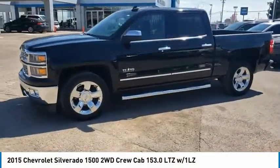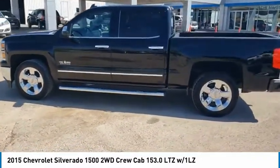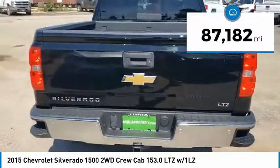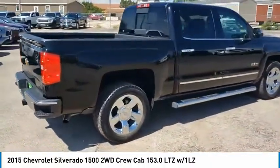Come test drive the 2015 Silverado 1500. The Chevy Silverado 1500 has the lowest cost of ownership of any full-size pickup. This vehicle has less than 90,000 miles. Wouldn't you look great in this vehicle? Stop in today and see for yourself.